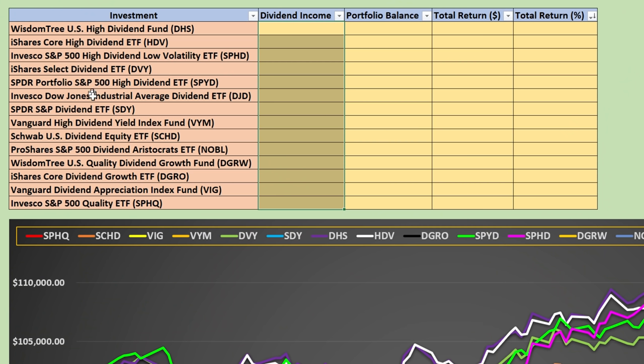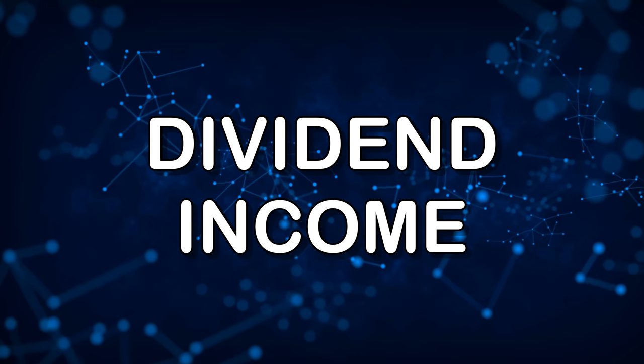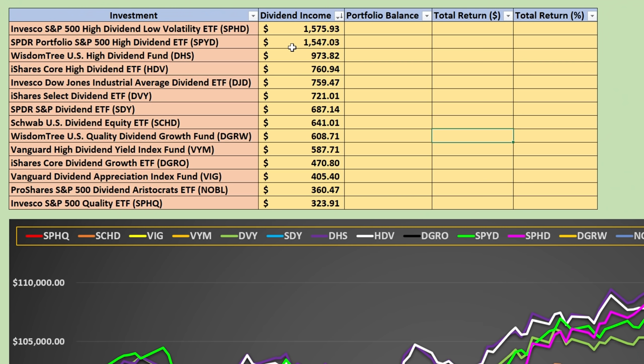For the record, what we're looking at here is if we invested $100,000 on January 1st into these investments, what would our overall portfolio balance be near the end of May 2022, factoring in that we were reinvesting all dividends. Looking at dividend income, the top results were the Invesco S&P 500 High Dividend Low Volatility ETF, SPHD, and also SPYD, which had significantly higher dividend income than the rest. The lowest performer was SPHQ, the S&P 500 Quality ETF, which only brought in $323.91. SCHD falls right in the middle of the pack with a dividend income of $687.14. As dividend investors, what we care about is the monthly or quarterly cash flow, not necessarily the overall portfolio balance.